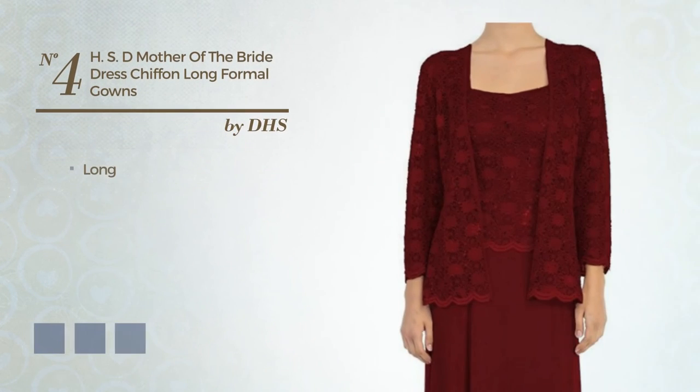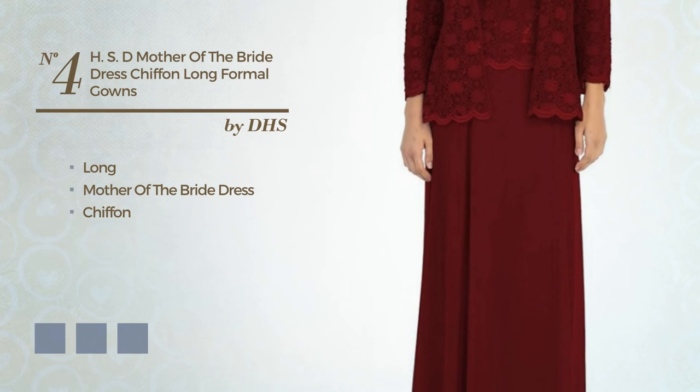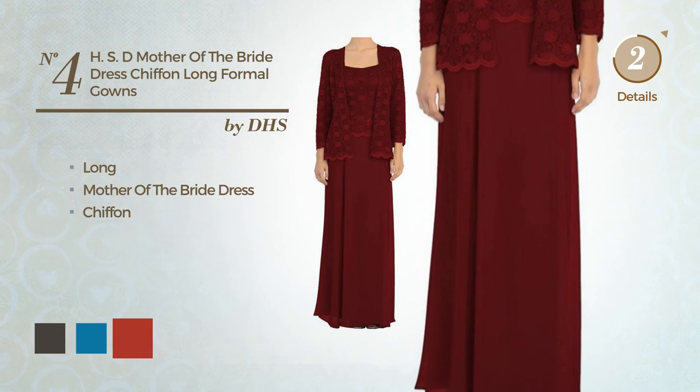Number 4. Long mother of the bride dress, produced with chiffon. Available in 28 color variations, for instance black ink, blue jay, and brown.